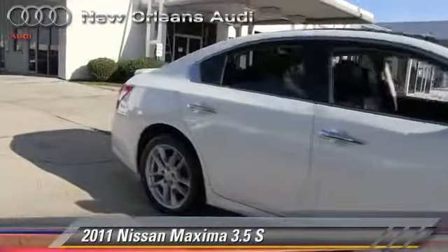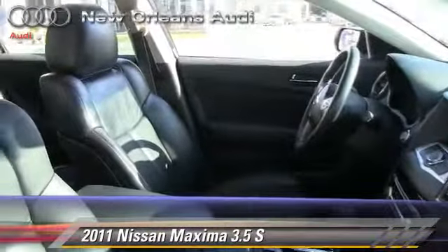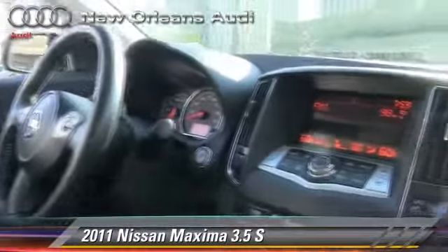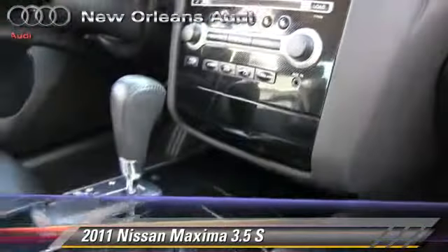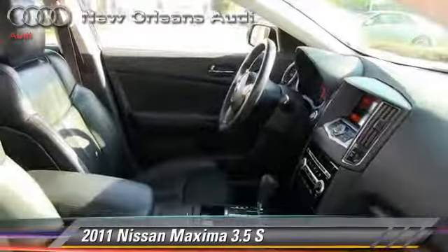The 2011 Nissan Maxima, powered by a 3.5-liter V6 engine with a continuously variable transmission, gets up to 26 miles per gallon. This Nissan features power windows, powered door locks, and a towing package.